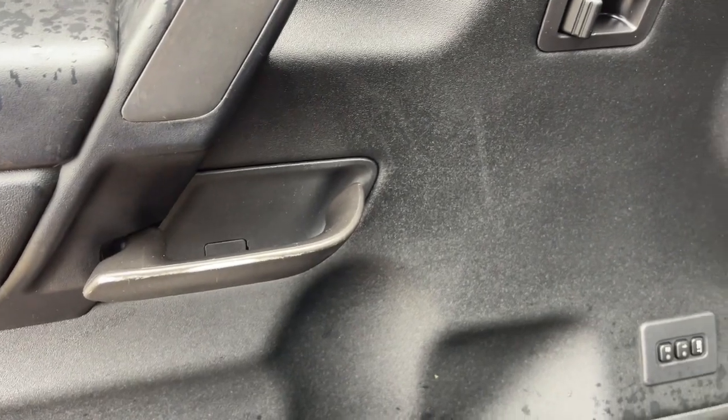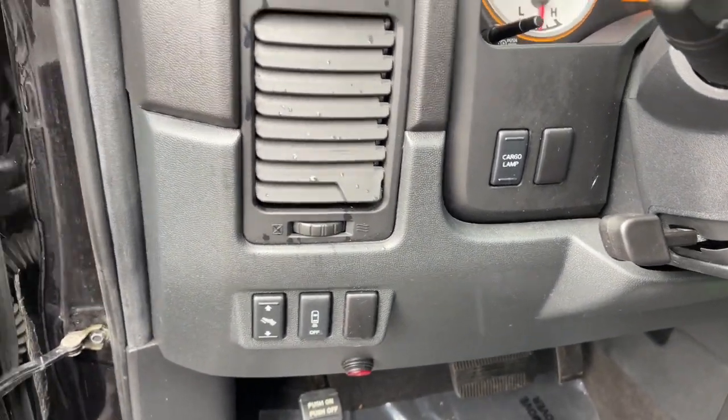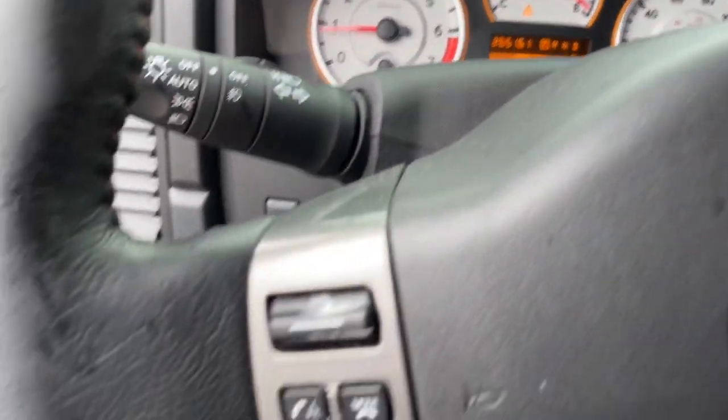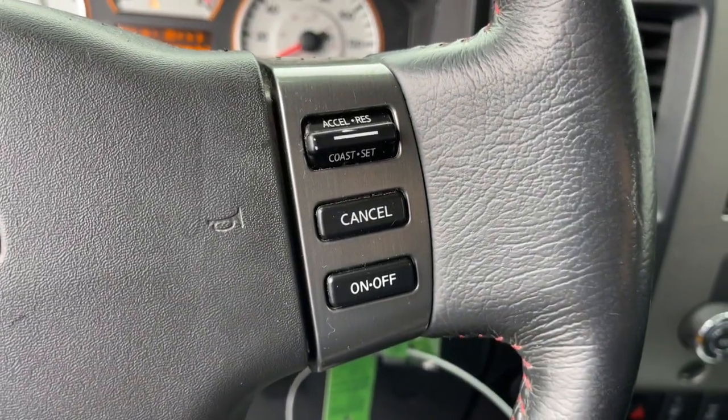The following are some of this vehicle's highlighted options: keyless entry, fog lamps, electronic stability control, intermittent wipers, leather seats, trip computer, power windows, bucket seats, four-wheel disc brakes, and power steering.